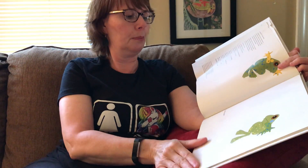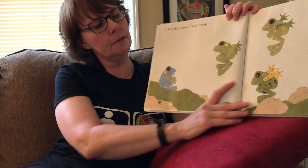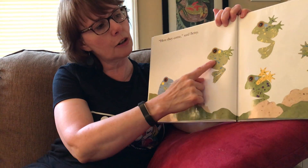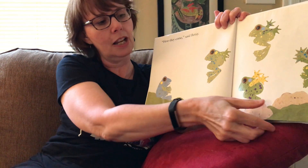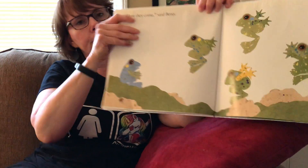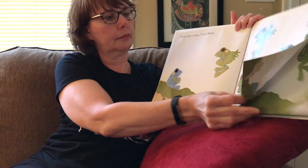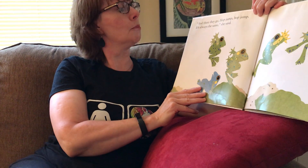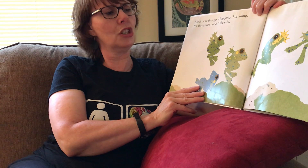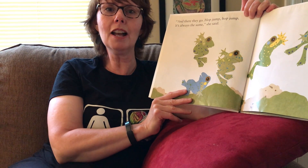Hop, Jump. Here they come, said Betsy. Here's Betsy, and here are her friends — let's see how many she has: one, two, three, four, five. And there they go — hop, jump, hop, jump. It's always the same, she said. But can you hop and jump like they do in the story? Yeah, you could do that now.